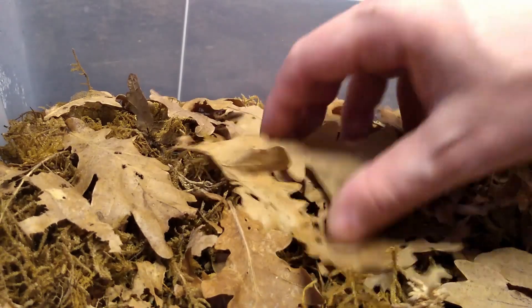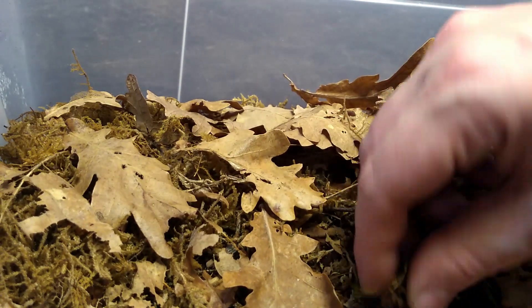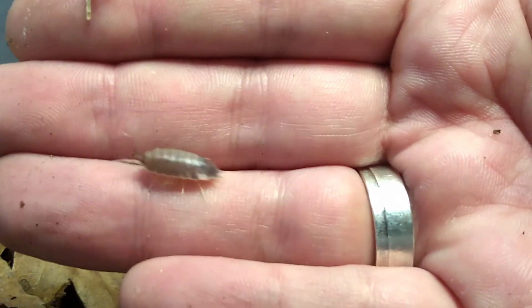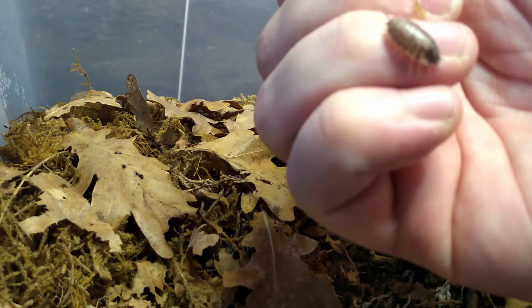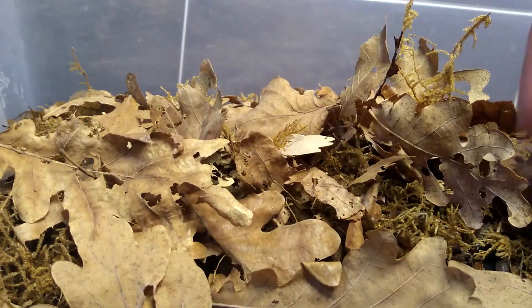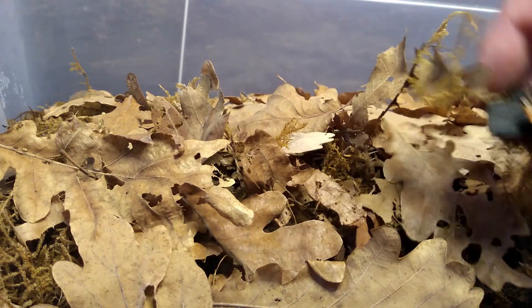Again Porcellio laevis, this time the milk bag morph. They almost look like the wild type but with a sheen on top of them.